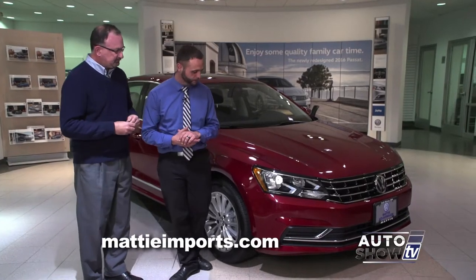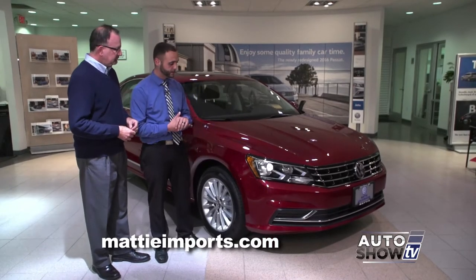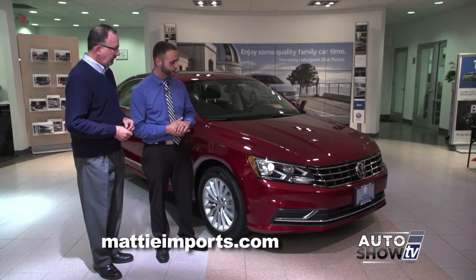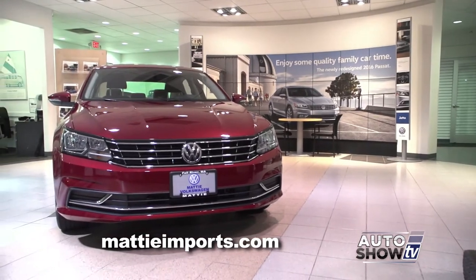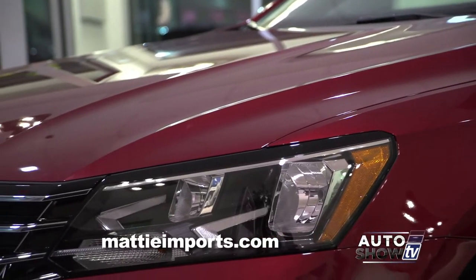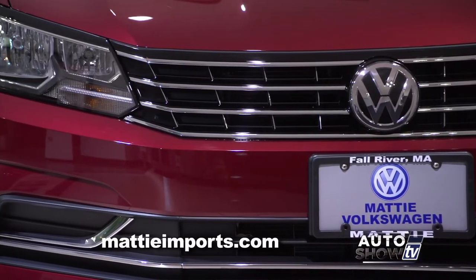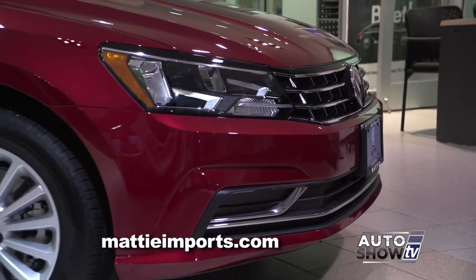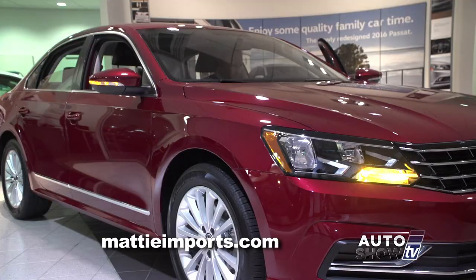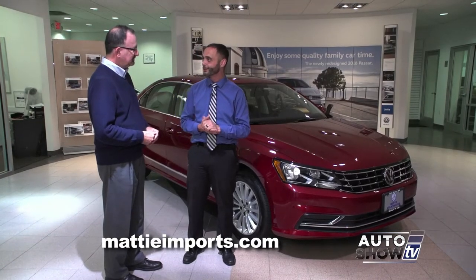Let's start up front. The Passat is the largest sedan that Volkswagen offers, and they've made it a little more aggressive. They've added some lines to the hood as well as changes to the front grille, the headlights, and the front fascia. Available options include LED headlights with daytime running lights, as well as AFS — the assisted front sighting system.